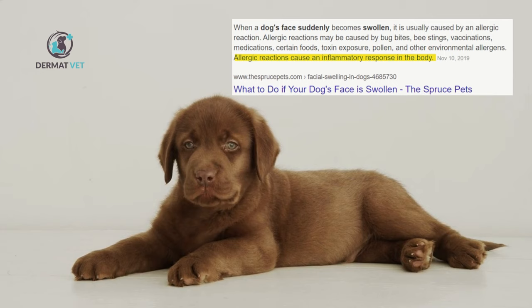A puppy was presented to the Dermatvet for acute onset of facial swelling, depression, and anorexia. Upon physical examination, the puppy was found to be febrile and having generalized lymphadenopathy.